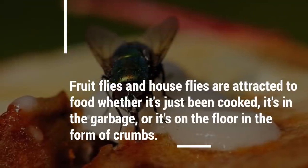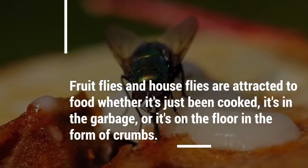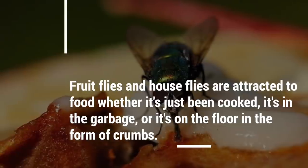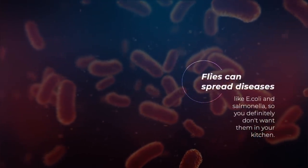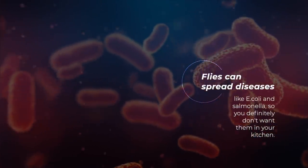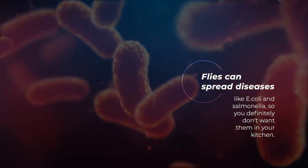Fruit flies and house flies are attracted to food whether it's just been cooked, it's in the garbage, or it's on the floor in the form of crumbs. Flies can spread diseases like E. coli and salmonella, so you definitely don't want them in your kitchen.